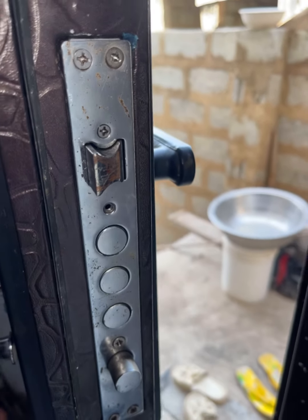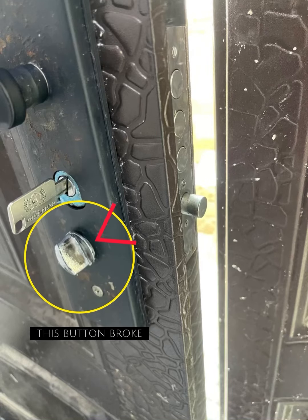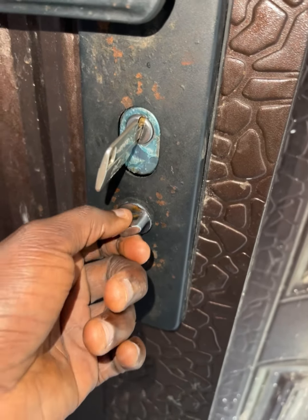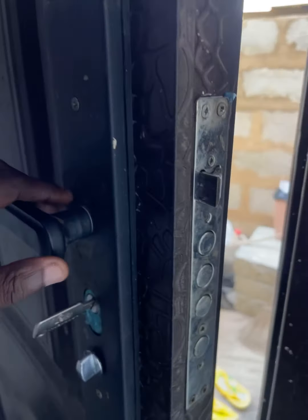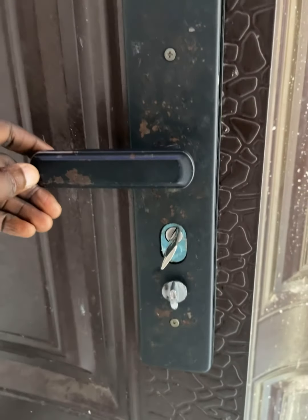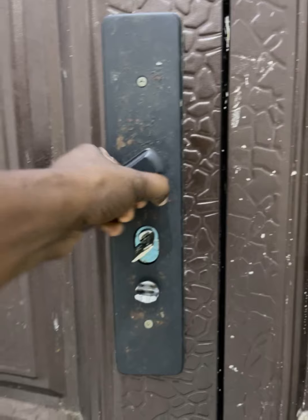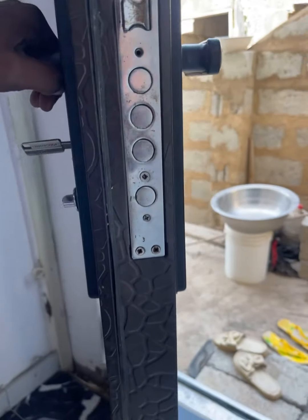After the handle got spoiled, the mini locker broke too — I don't know what happened, it just broke. During the time it broke I forgot to take a picture because I was very upset and wanted to get it fixed as soon as possible. I had to remove the whole thing and use epoxy to fix that little locker and then fix it back inside the door.